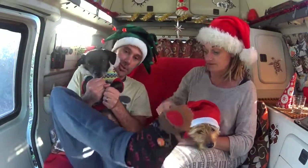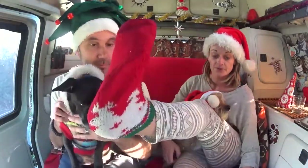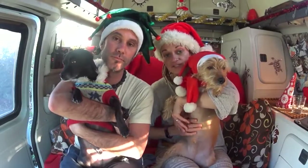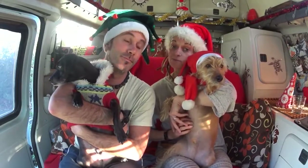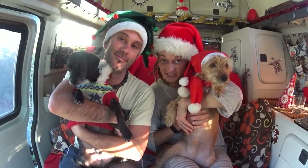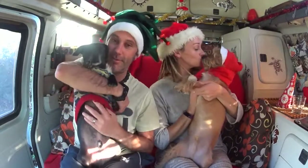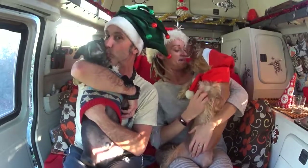We've both got our Christmas socks on! So we are going to do another video on Christmas day and hopefully Santa will come and bring us some gifts. We'll have our nice little campervan Christmas dinner. Until then, Merry Christmas — I hope you have a fantastic Christmas and see you before the New Year!